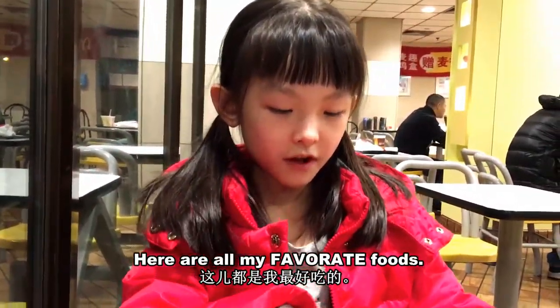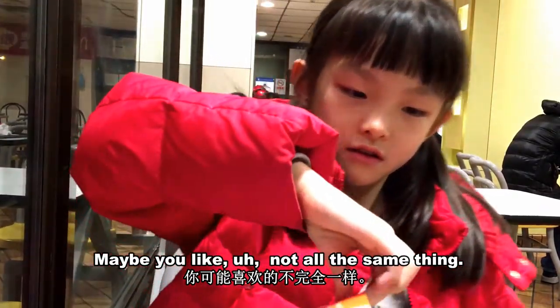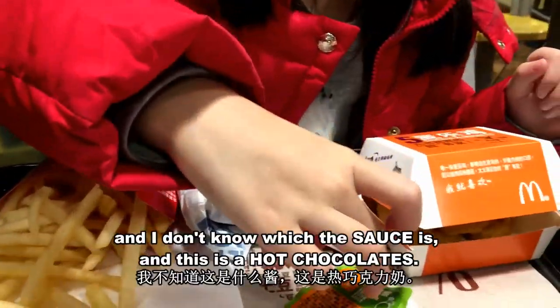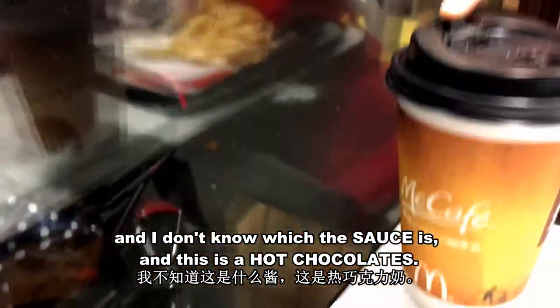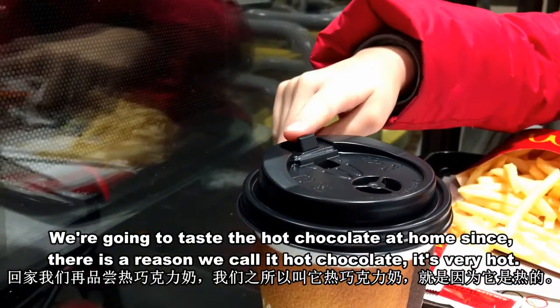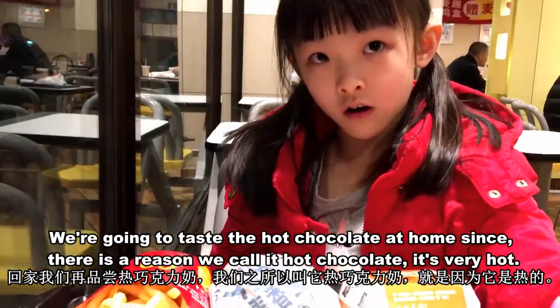If these are all my favorite foods, maybe you don't like all the same things. This is a fish burger, this is a french fry, ketchup, and I don't know what this sauce is. And this is hot chocolate — we're going to be tasting the hot chocolate at home, since there's a reason we call it hot chocolate.